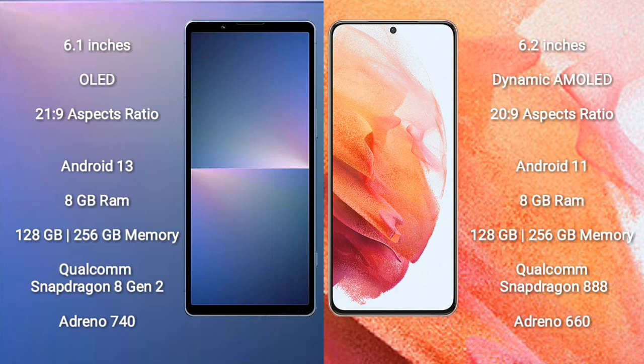Sony Xperia 5 Mark 5 runs on Android 13. Samsung Galaxy S21 runs on Android 11. Sony Xperia 5 Mark 5 comes with 8GB RAM and 128GB to 256GB internal storage, Qualcomm Snapdragon 888 processor, and GPU Adreno 660. Samsung Galaxy S21 also comes with 8GB RAM and 128GB to 256GB internal storage, Qualcomm Snapdragon 888 processor, and GPU Adreno 660.